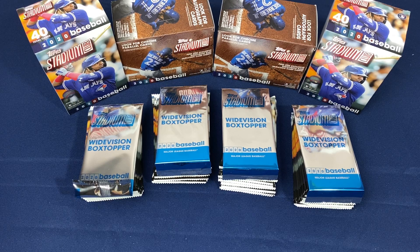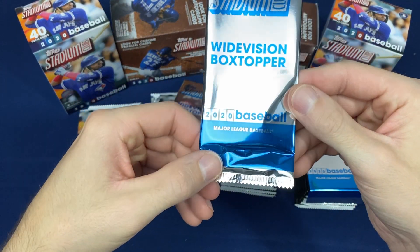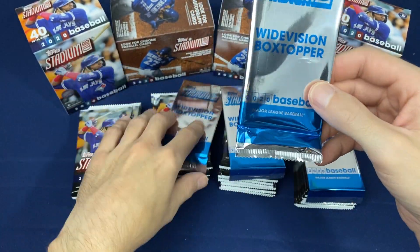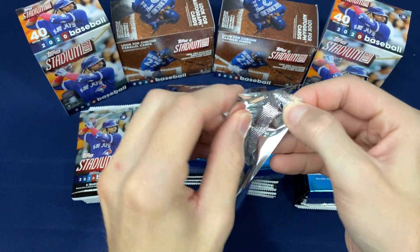Welcome back everybody. Today's video we have four blaster boxes of the brand new just released 2020 Topps Stadium Club. Eight packs per box. This year we have exclusive Wide Vision box toppers. Excited to see what these are about, so let's just get it started right here.